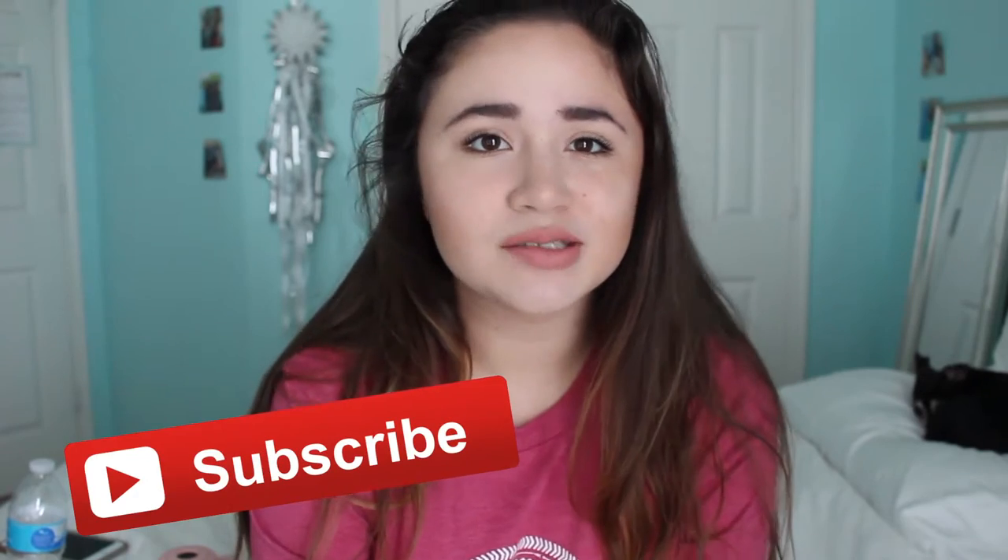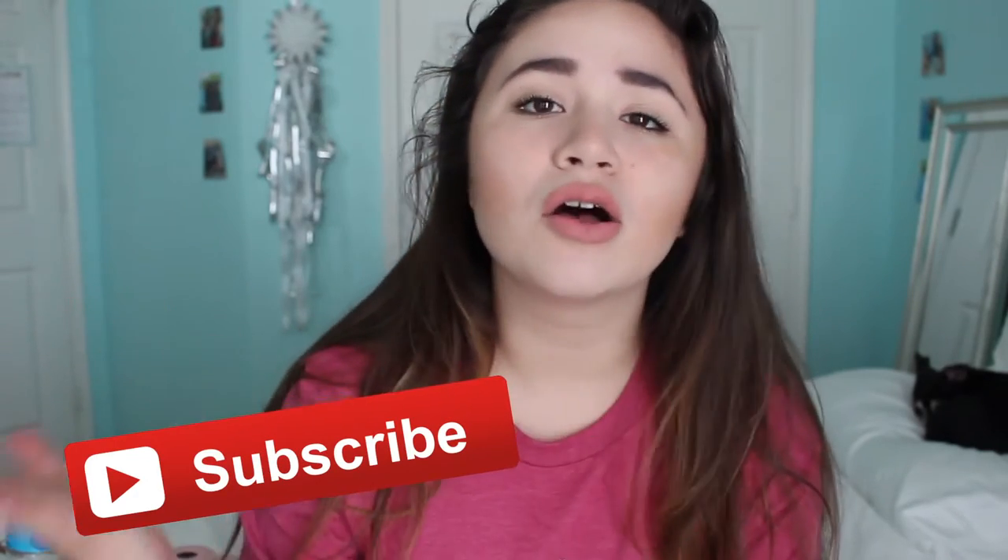Give this video a thumbs up if you enjoy videos like this and don't forget to subscribe if you're not already. Also, I have a vlog channel — it's called Moravella, I'll leave it in the description box, you guys should totally check it out. So without further ado, I'm just going to go ahead and get started with this video.